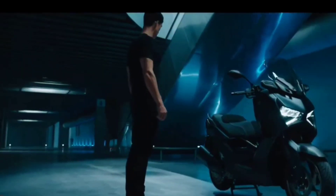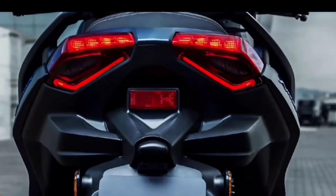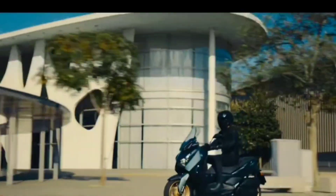Introducing the all-new 2023 Yamaha X-MAX. Yamaha introduces the new 2023 X-MAX 300 Tech Max and X-MAX 300 models, featuring a more modern look, new connected instrumentation, and improved ride comfort.